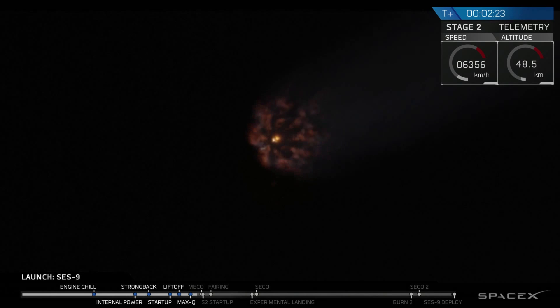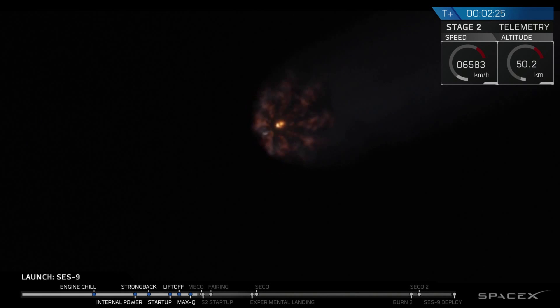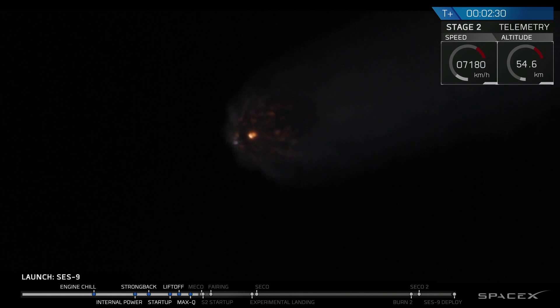Currently we're beginning to chill in the second stage engine to get it ready for ignition. The next major event coming up is main engine cutoff and stage separation.